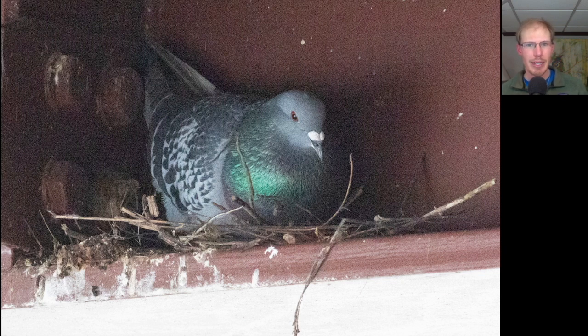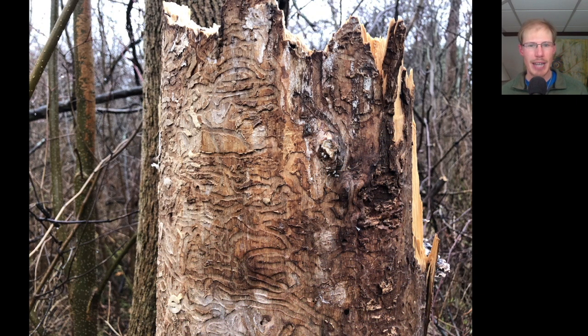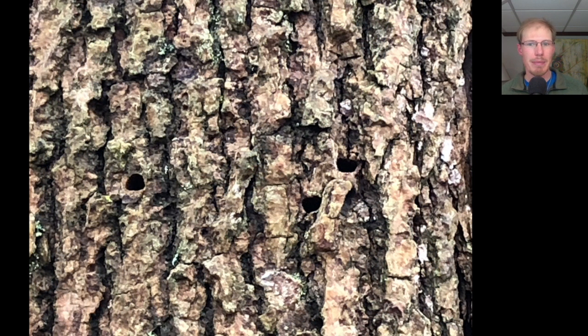We also found a nesting rock pigeon whose ominous coos were echoing under the bridge. Afterwards, we headed into the Owl Woods and found this snag of an ash tree that shows signs of emerald ash borer. Here are the holes they make in the bark — they make these sort of semi-circles, usually round on one side and flat on the other, shaped kind of like a capital D.